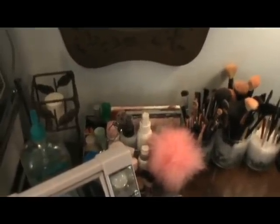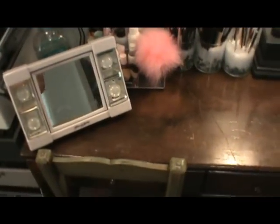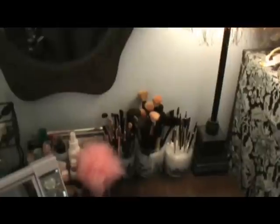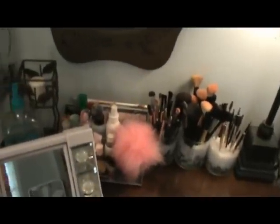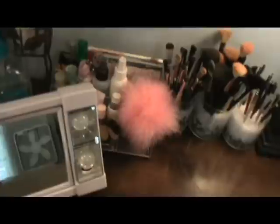Okay, this is my vanity — it is just an antique desk and a shabby chic chair. I've got a mirror that goes over it right there, and this is my grandmother's lamp; she's passed away so it's really special to me. And I have a mirror right here that I do my makeup with — it lights up.